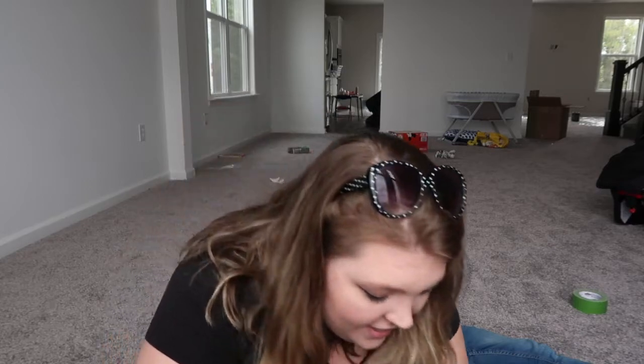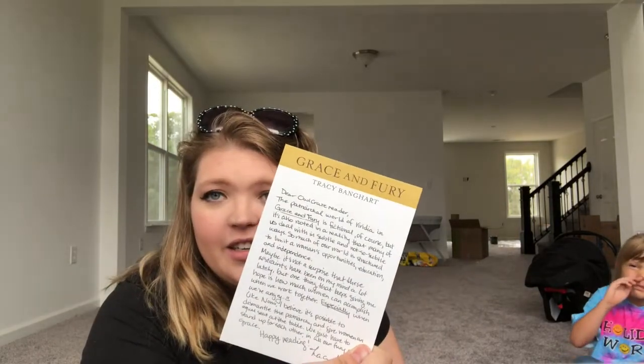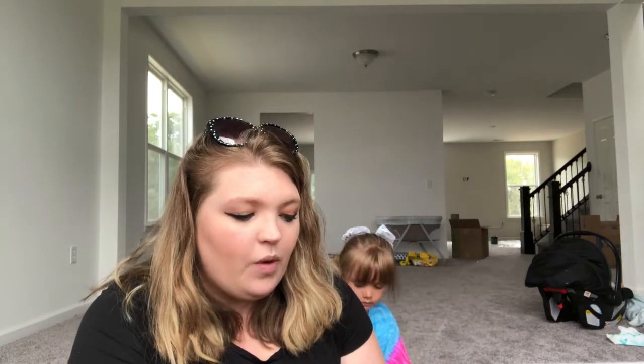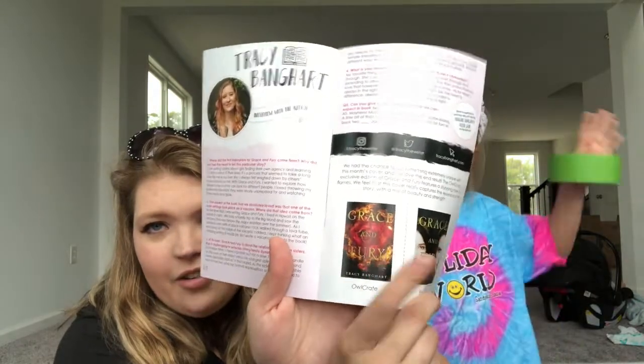Sorry guys, my camera died. Anyway, we also get a card — it's like a dear reader letter from the author. Then there is a bookmark that says, 'She hates everything about the Graces and what they represent. Now she is one of them. She is in prison for a crime that isn't hers and now she is about to fight to the death.' There's also the little Owl Crate booklet. This is the original cover, and this is the Owl Crate exclusive cover — I really like the Owl Crate exclusive.